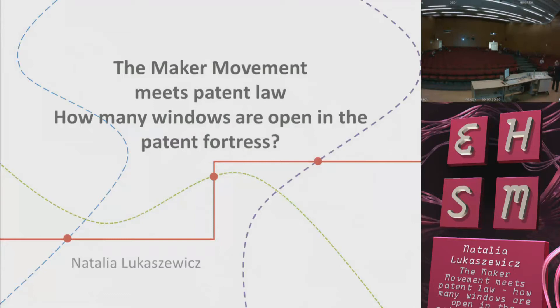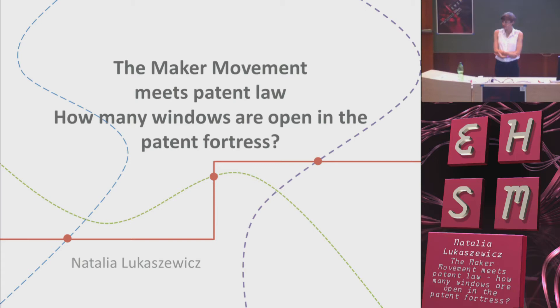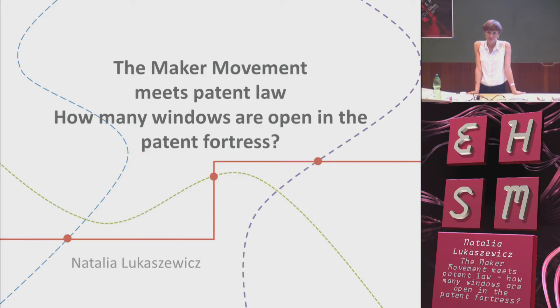Hello, can you hear me? Hello everyone. I'm really happy to be here and talk about part of my PhD, and it's really great to know that there is interest in my PhD thesis outside the Max Planck Institute. I came here with a talk about patent flexibilities, patent limitations. These are legal tools that carve a bit of free space around the patent.